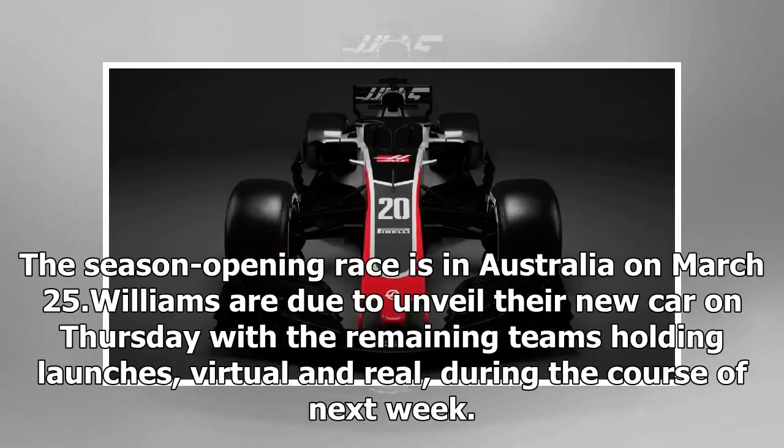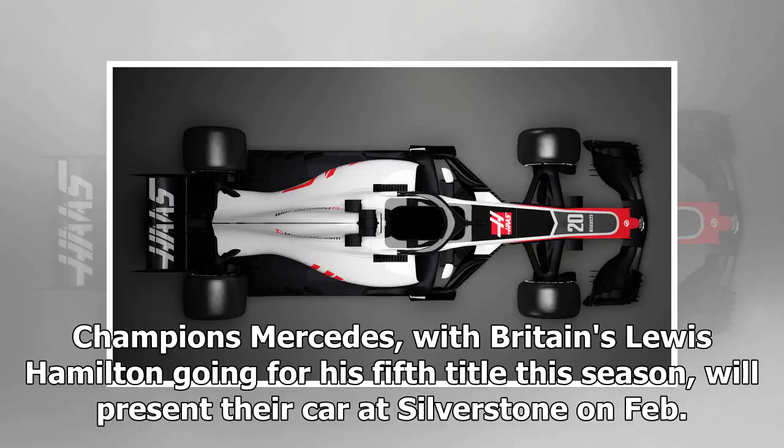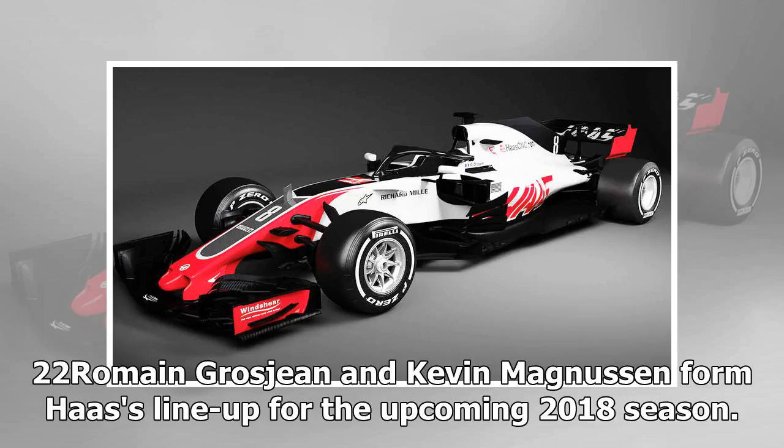Williams are due to unveil their new car on Thursday, with the remaining teams holding launches, virtual and real, during the course of next week. Champions Mercedes, with Britain's Lewis Hamilton going for his fifth title this season, will present their car at Silverstone on February 22. Romain Grosjean and Kevin Magnussen form Haas's line-up for the upcoming 2018 season.